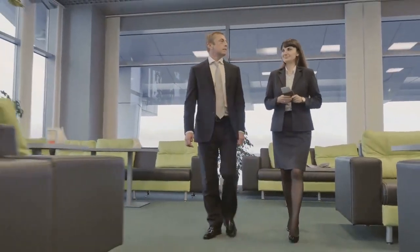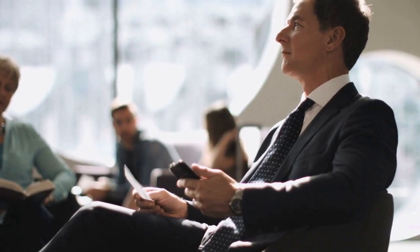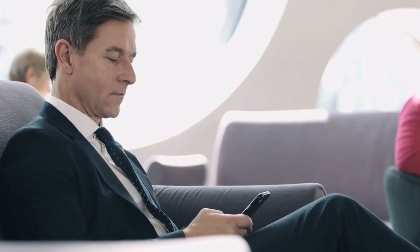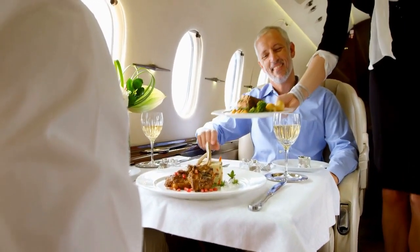Airport lounges — are they worth the money? In this video, we will discuss airport lounges and try to answer the most common questions: How do you get into one? What's the cost? Which airport lounge is the best? How do they work? This video will provide you with information about airport lounges so you can make your own decision.